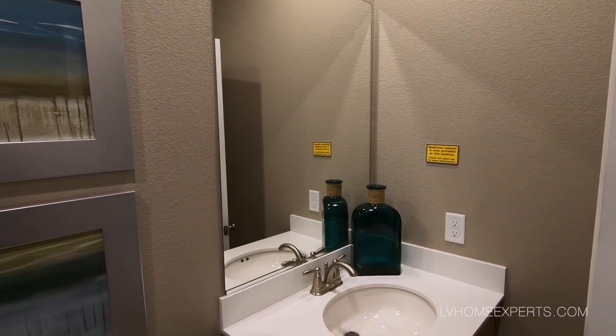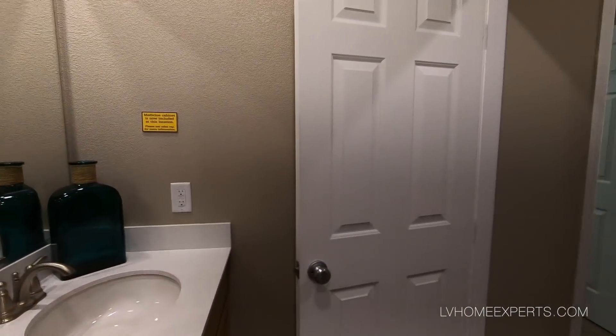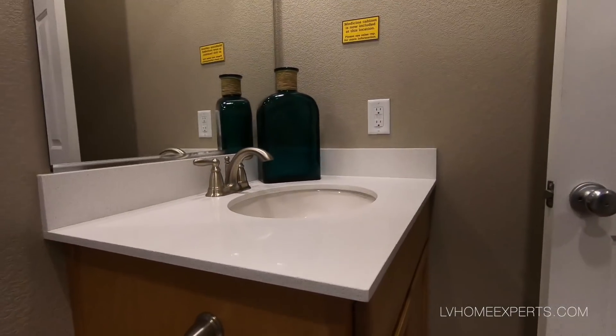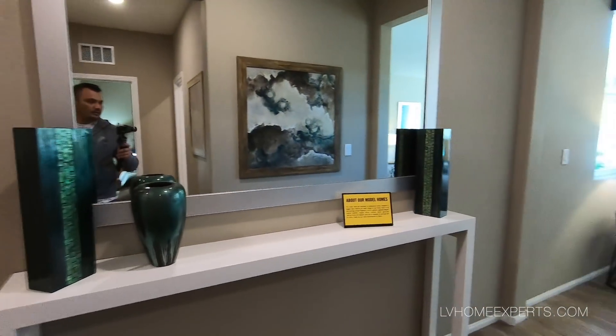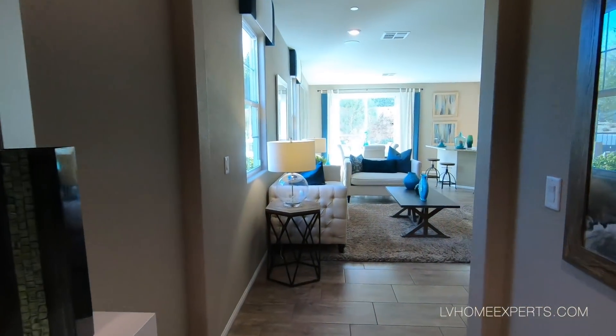Here's your standard mirror — this mirror is not upgraded, that's what you would probably get. You got your half-inch quartz countertops. Here is your two-car garage, which is always locked because they use that as storage.